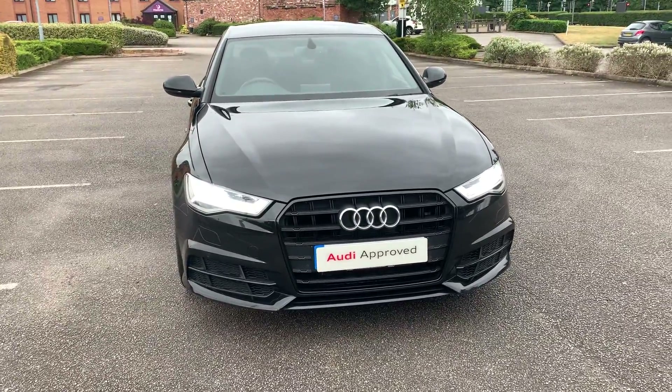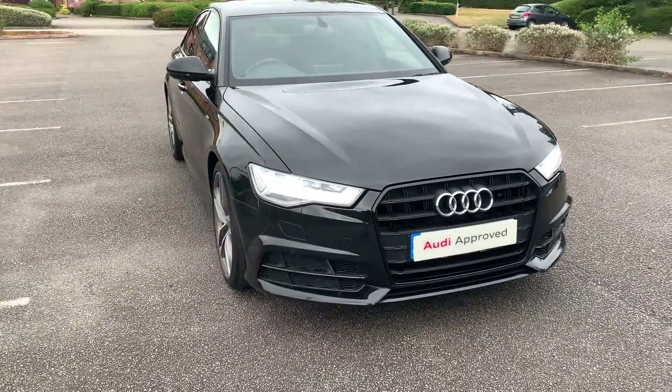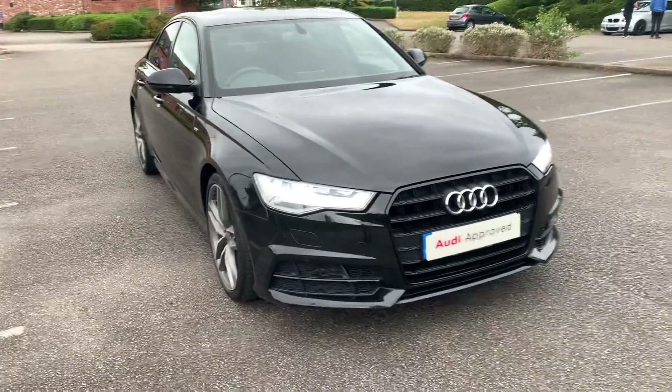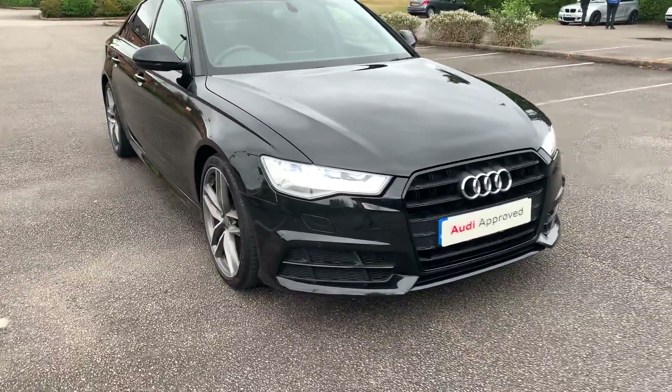Hi and welcome to Stafford Audi. It's time to give you a quick walk around this used Audi A6 Black Edition that we currently have in stock. This car has a 2 litre TDI. It's an automatic and it's finished in the Mythos Black.